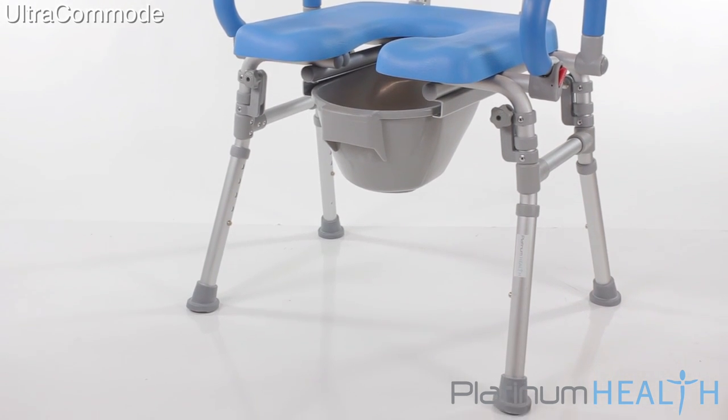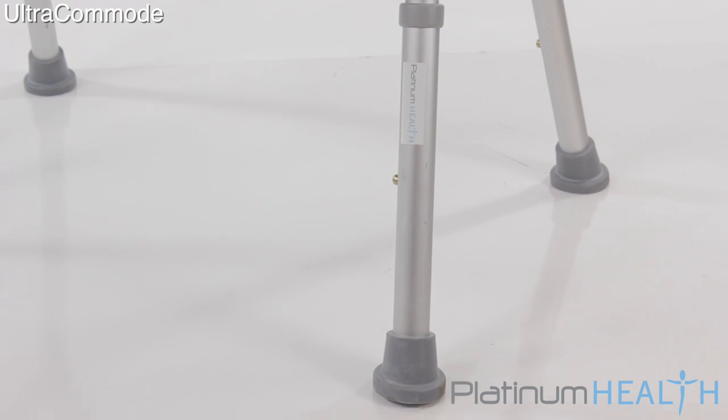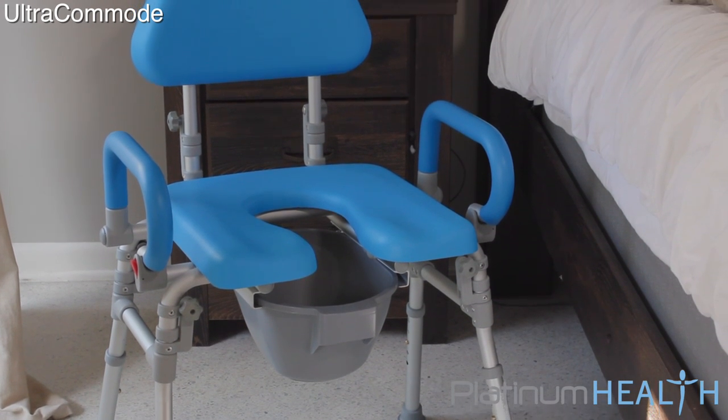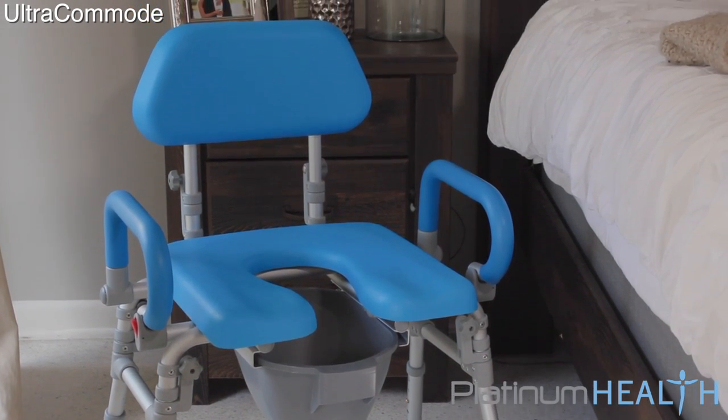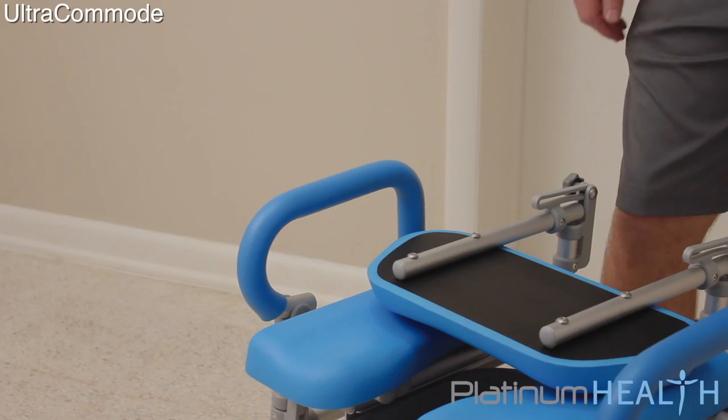This modern commode chair delivers exceptional value as a multi-function, three-in-one device. No need to buy and store two or three different bulky products. The Ultra Commode can be used as a bedside commode, an over-the-toilet commode, and even as a shower chair.